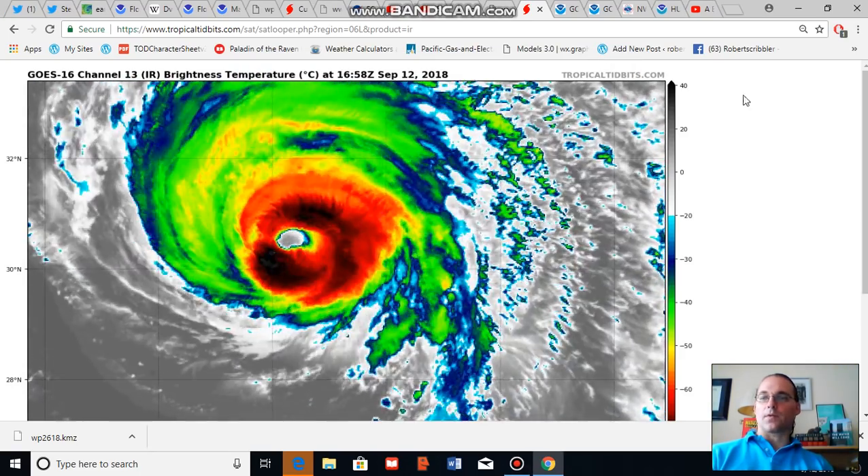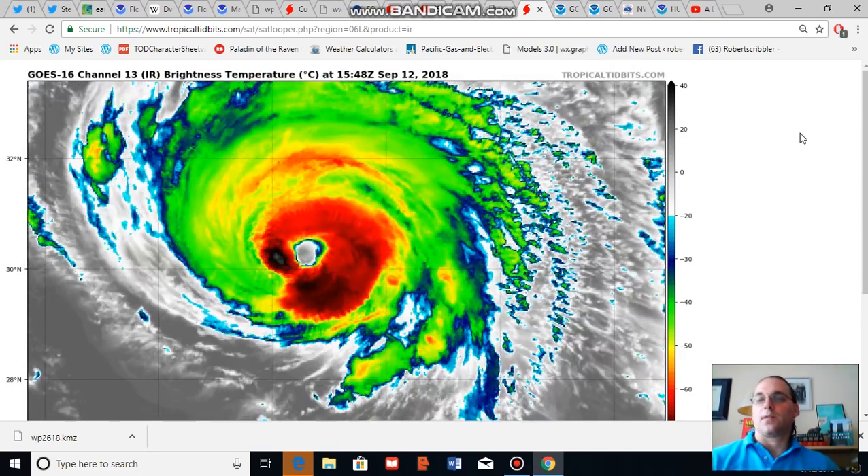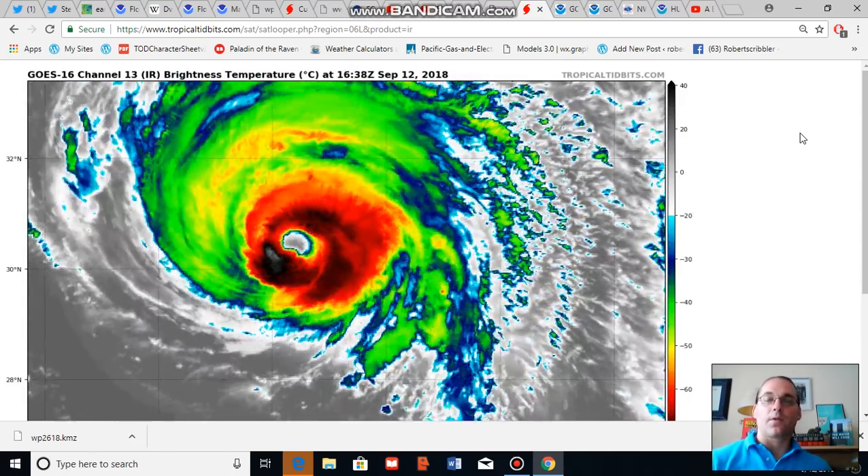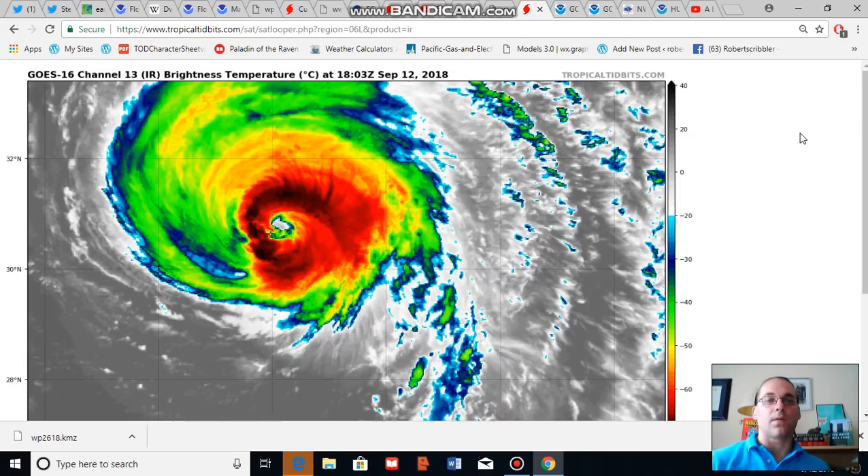Good afternoon, Robert Scribbler. It is September 12th, 2018. Thank you for joining me for another climate change and clean energy video blog.